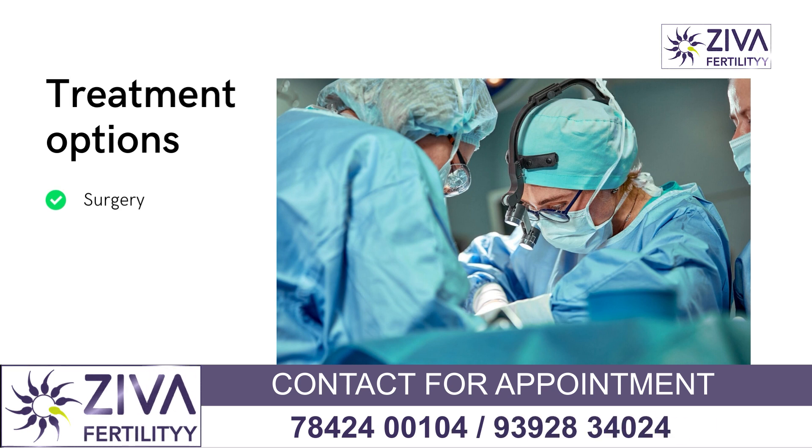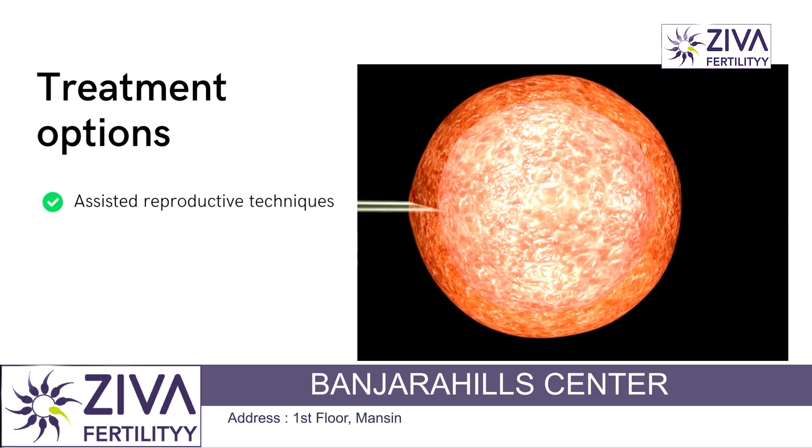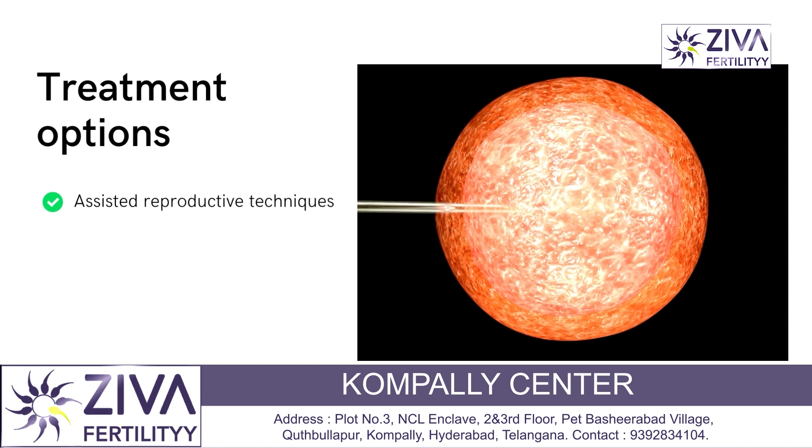Surgery is also an option. It may be performed to extract sperm directly from the testicles. These sperm can be used for intracytoplasmic sperm injection (ICSI), a part of IVF, to produce embryos and enhance pregnancy rates.